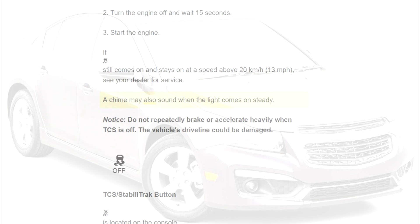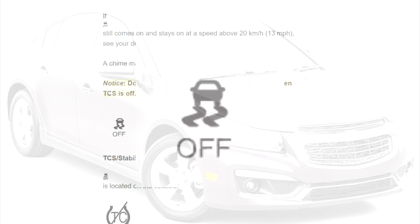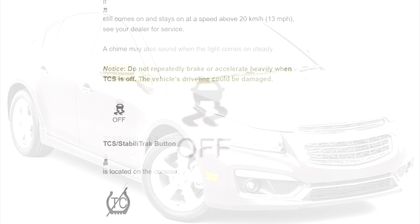A chime may also sound when the light comes on steady. Notice: do not repeatedly brake or accelerate heavily when TCS is off, as the vehicle's driveline could be damaged.